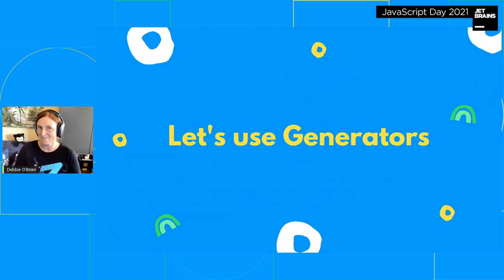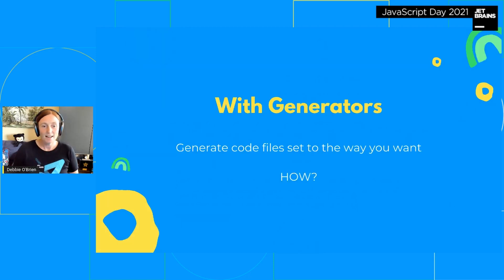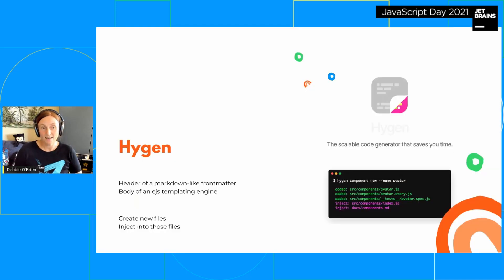So let's use generators — generators are great. With generators you can generate code files and set them up exactly how you want. You can generate specific files for specific projects. Hygen is one of my favorites and I use it in my Nuxt projects. It's a great way of generating files — the header is markdown front matter and the body is an EJS templating engine.